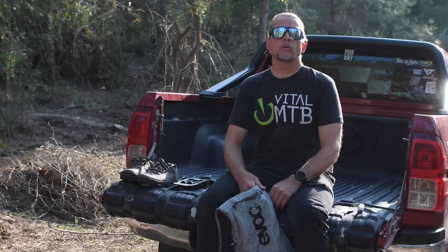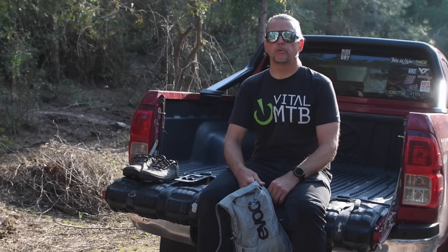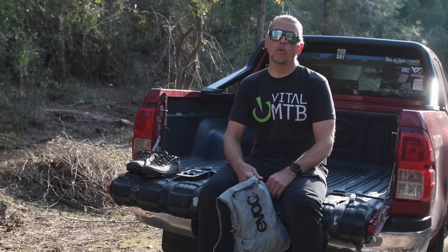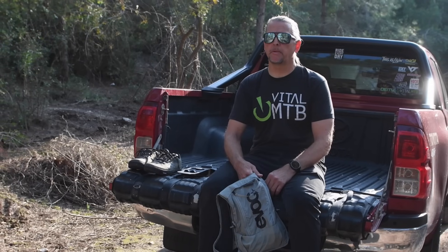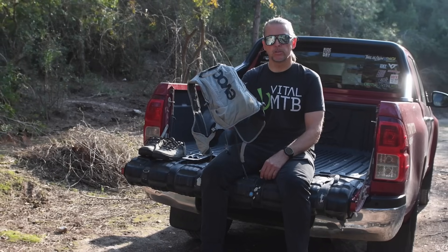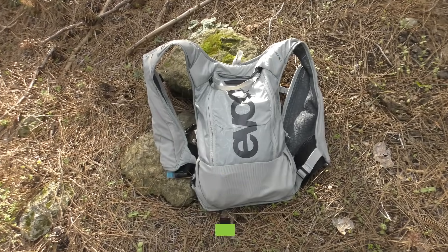They've seen a lot of change in the way riders carry their spares, tools, and food over the past few years. With the evolution of on-bike storage and the rebirth of the hip pack, more and more riders are abandoning the classic backpack in favor of something less imposing. But what if you still want to carry your stuff on your back, albeit a little bit less of it? Evoq has your back — quite literally — with the new Hydro Pro 6, which they call a hydration vest, and that's a good way to describe it.